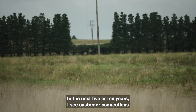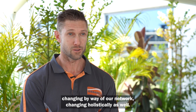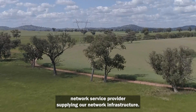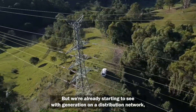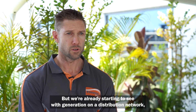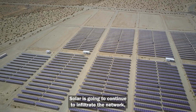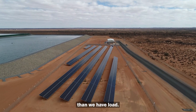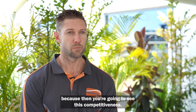In the next five to ten years I see customer connections changing as the network changes holistically. At the moment we're very reliant on sub-transmission from the transmission network service provider, but we're already starting to see that with generation and distribution networks you become less and less reliant on sub-transmission. Solar is going to continue to infiltrate the network, but there'll be a point where we have more generation than load, which will create interesting competitiveness.